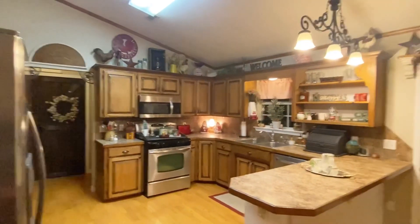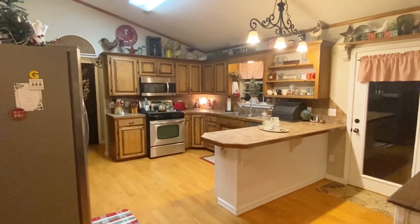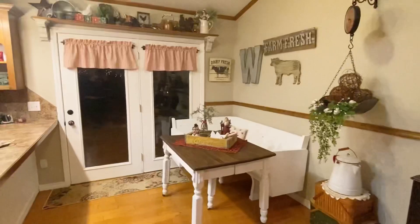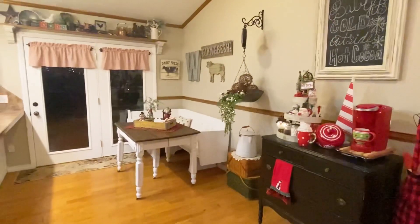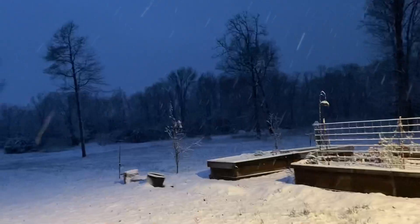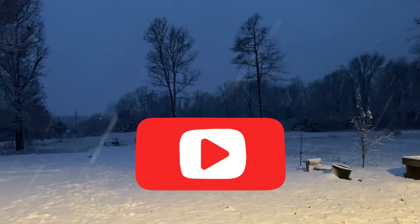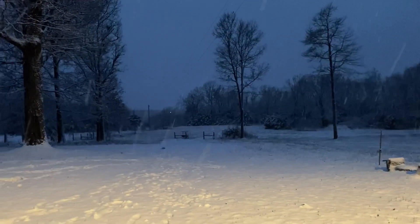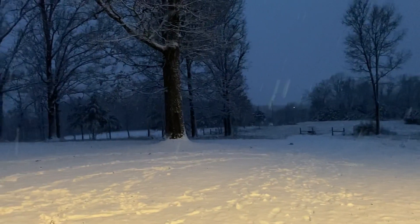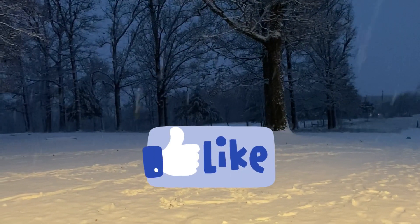A friend of mine is painting her cabinets white and I think it looks fabulous. Comment below if you think my cabinets would look better painted white — I've been thinking about it for years but just can't decide. I would definitely like to upgrade our countertops, but that will be a while before that's a possibility. Thank you so much for watching. Please like and subscribe.